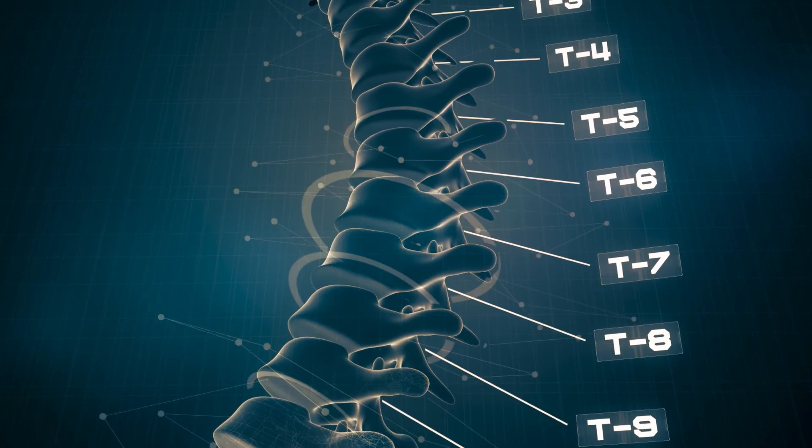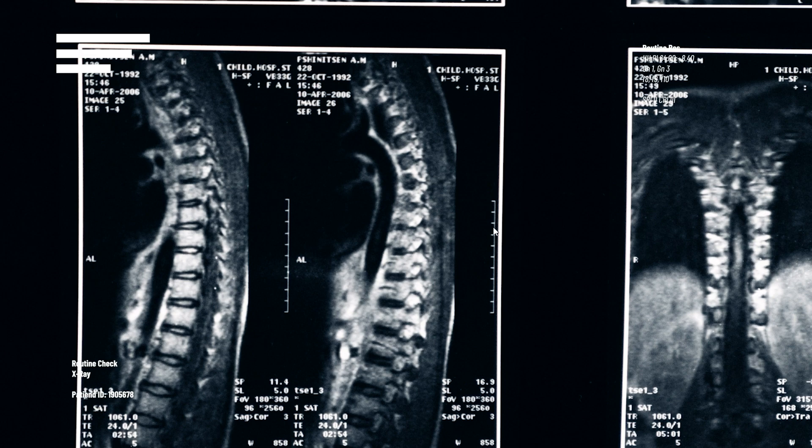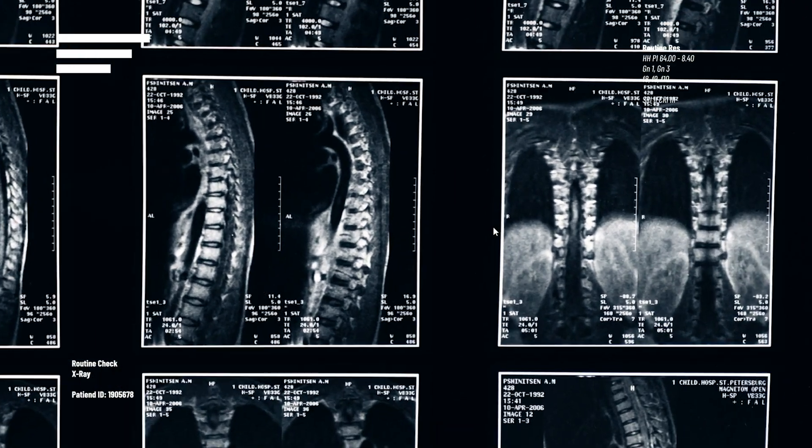A patient's Cobb angle is determined during an x-ray by drawing lines from the most tilted vertebrae on the top to the most tilted vertebrae on the bottom of the curvature in question. These two tilted vertebrae are measured in degrees, measuring their tilt relative to each other. The resulting angle is expressed in degrees, and the higher the number, the more severe the scoliosis.